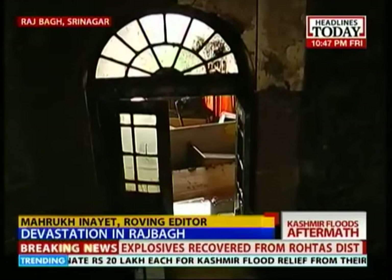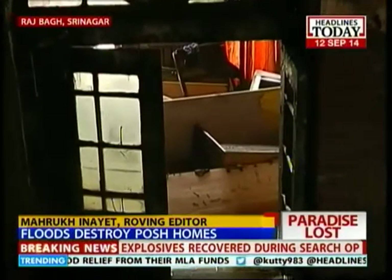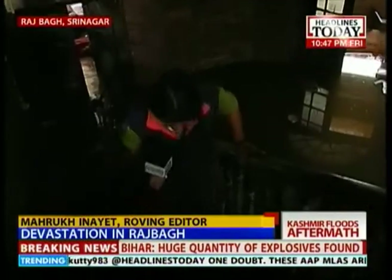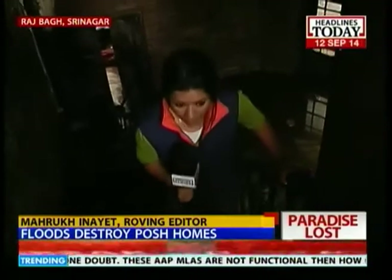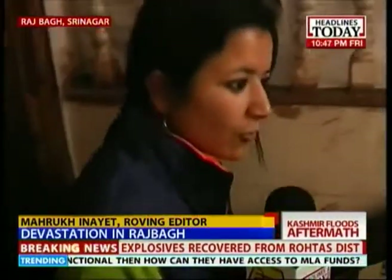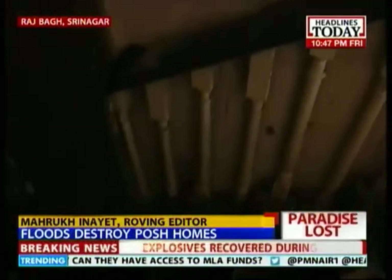Plastering on the wall has gone. All the chandeliers are completely inundated with mud. And even as I am walking up these stairs, there is mud on the staircase here. As I manage to come up, you can see how the water has still not reached the second level.